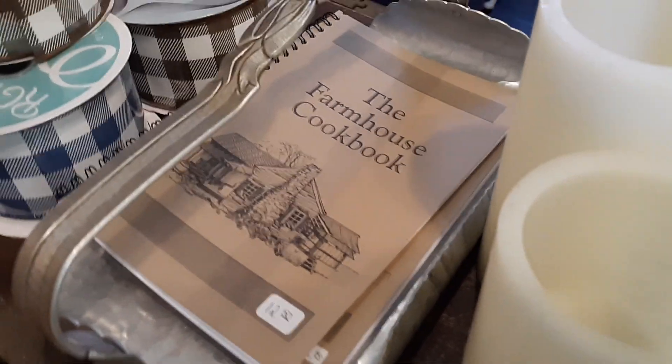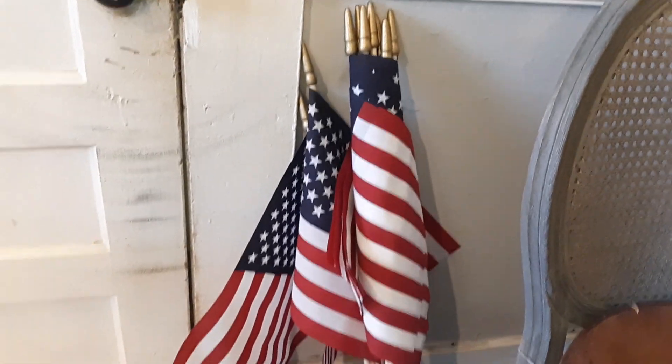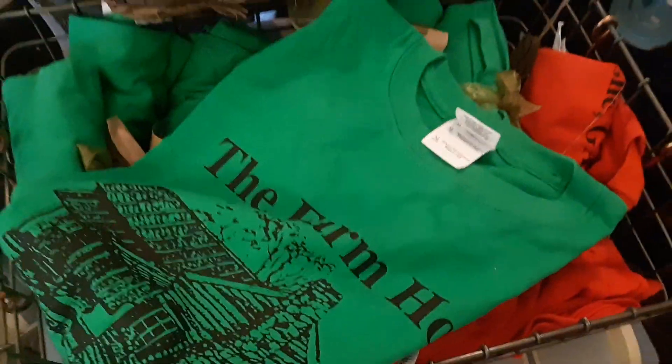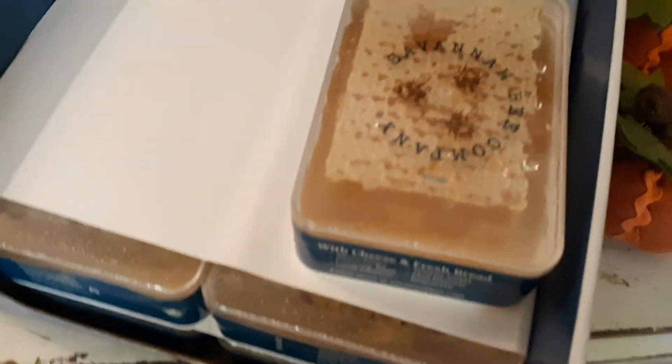We'll be back — the farmhouse. This is 50% off. This is like a little pill box. Just bling for the body. I love it. You can get a T-shirt that says 'the farmhouse.' That looks like a honeycomb. It is — it's a raw honeycomb. How about that?